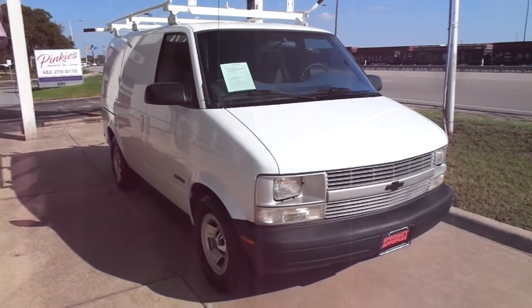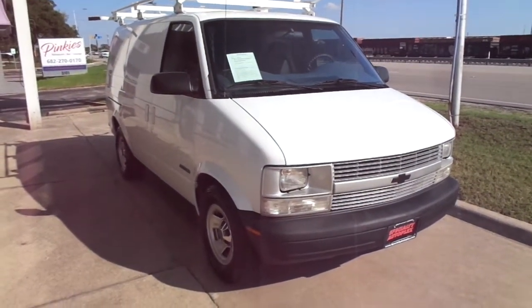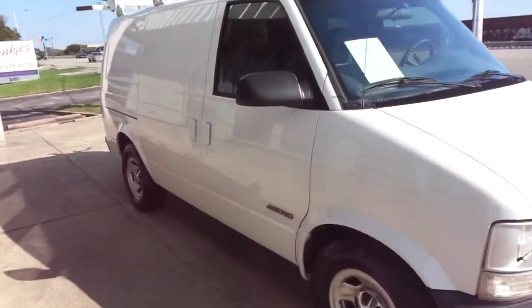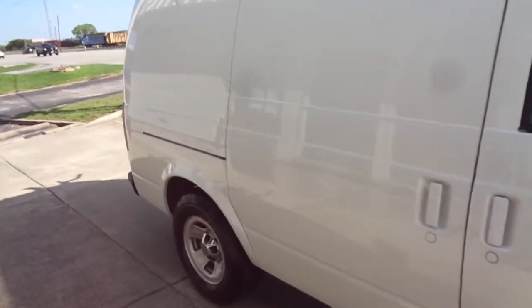Hi, this is Donnie with Specialty Autoplex in Arlington, Texas. Thank you so much for watching. We have for sale a 1999 model Chevrolet Astro cargo van.